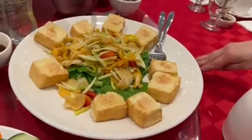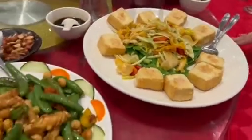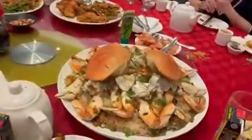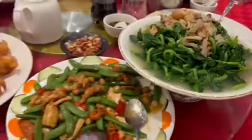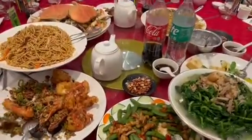Next up we have some fried tofu with vegetables, and we also ordered some stir fry noodles. As you can see, these are crabs, and underneath them they made some sort of fried rice — it was very good. We also ordered a couple more items.